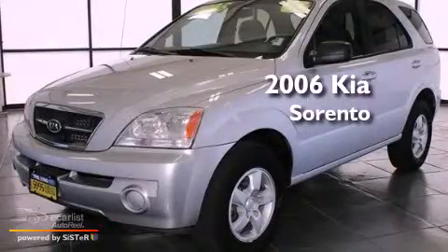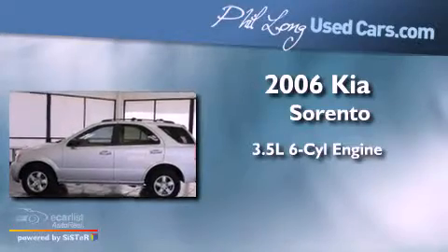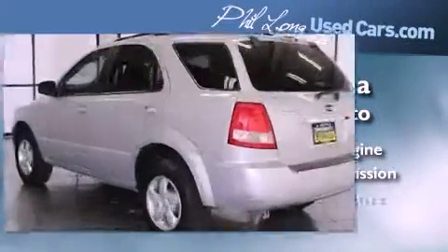This is a 2006 Kia Sorento. It has a 3.5-liter, six-cylinder engine, a manual transmission, and four-wheel drive.